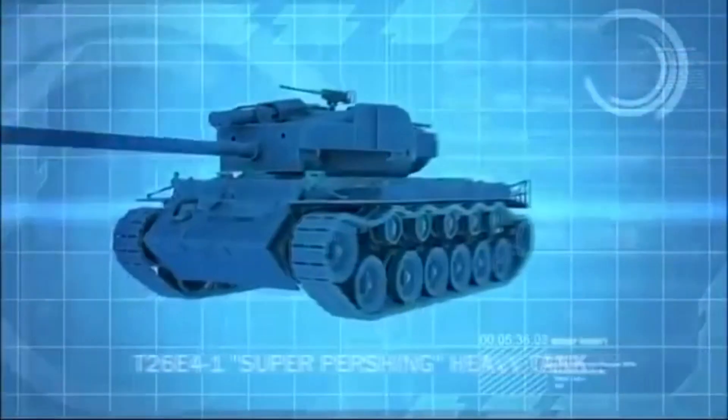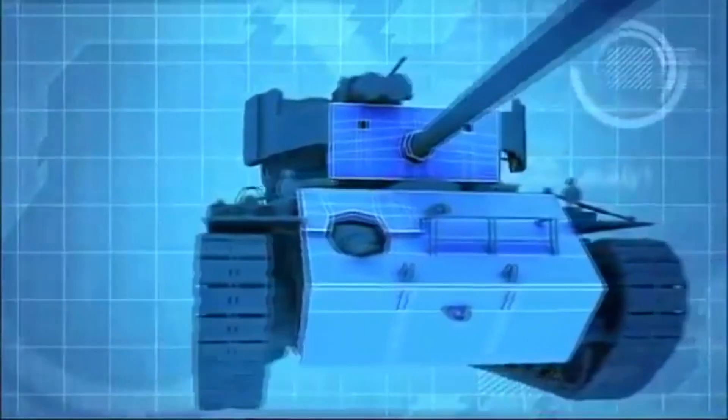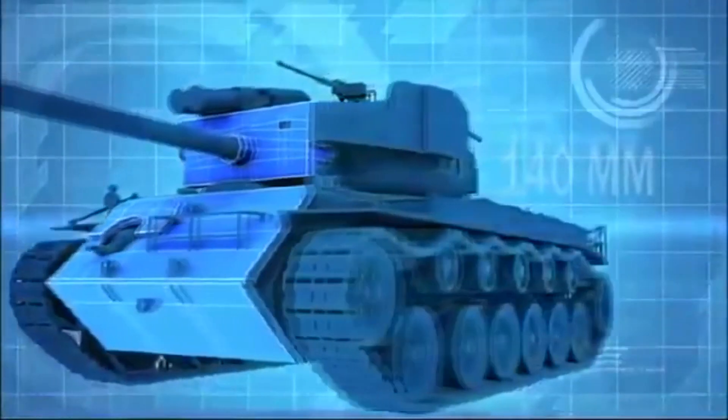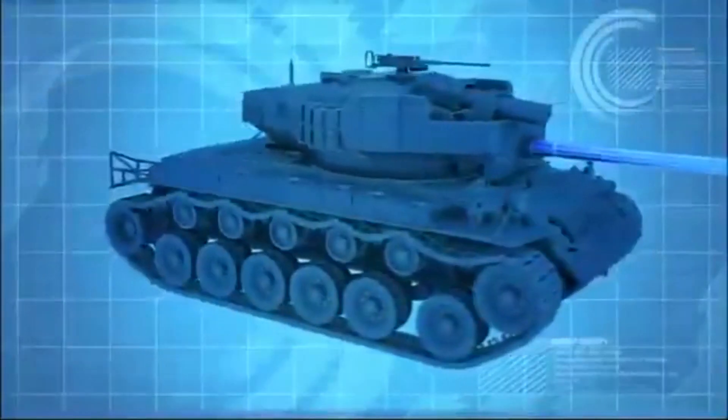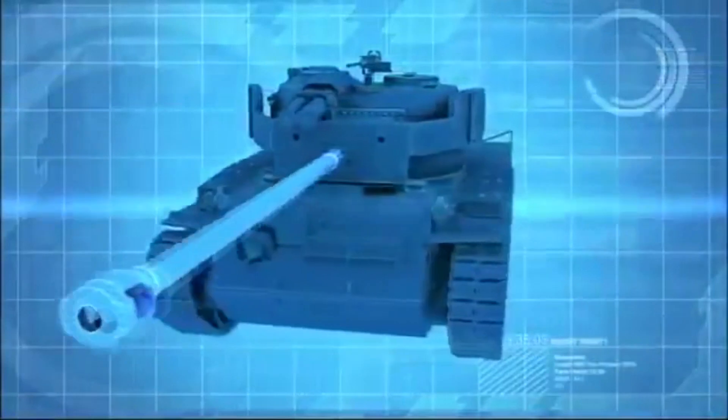The Super Pershing is an upgraded version of the Pershing tank. It has 140mm of frontal armor and a new long-barreled 90mm main gun that can penetrate more than 200mm of steel.